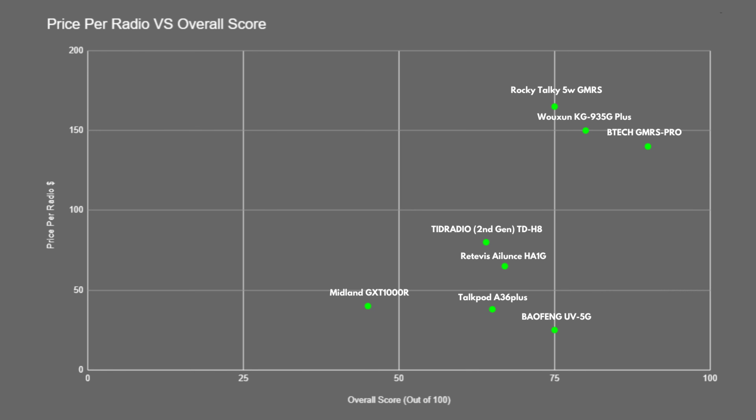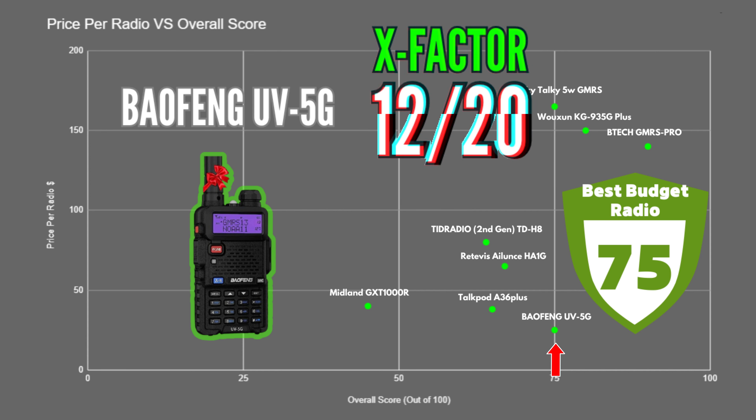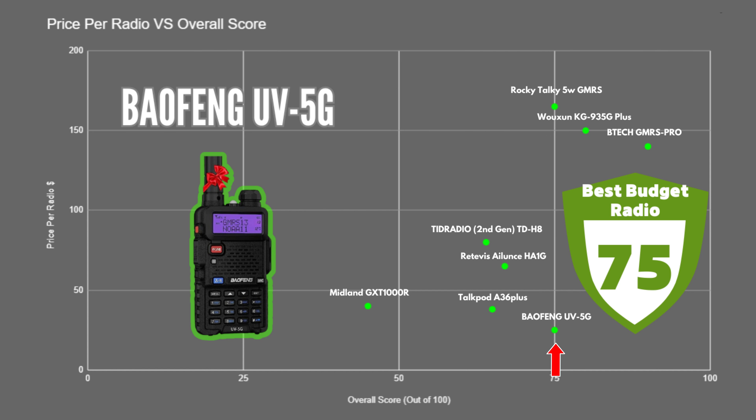The Baofeng UV5G also scored 75 out of 100 and is a very impressive offering considering it's a fraction of the price of the other radios. It performed really well in most categories, has a really nice display, and is compatible with many Baofeng accessories and batteries. If you've already invested in other Baofeng gear, keep this in mind. It received an X-factor score of 12, and at $50 a pair, they really do offer exceptional value.